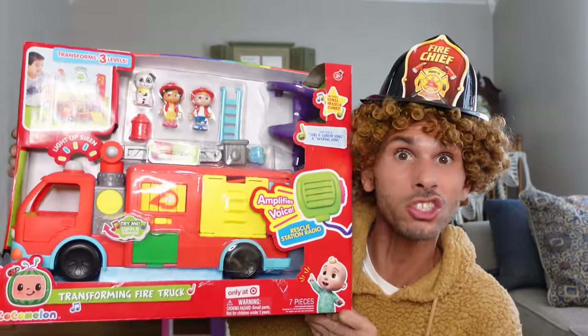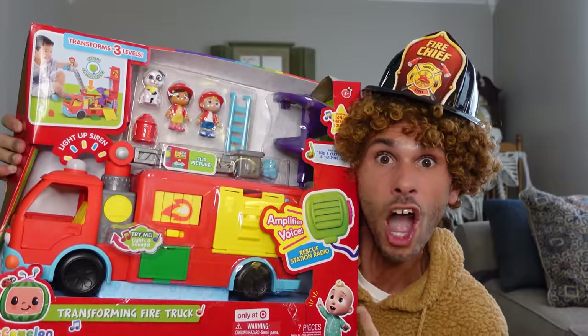Hi everybody, I finally made it back home! Now it's time to show you the toy for today's toys review! I'm super excited about this one, because I want to be a fireman when I get older! They're so cool, they're like heroes! If you couldn't already tell, this toy has something to do with a fireman! I won't make you wait any longer — let me show you what it is! It's the Cocomelon Transforming Fire Truck!